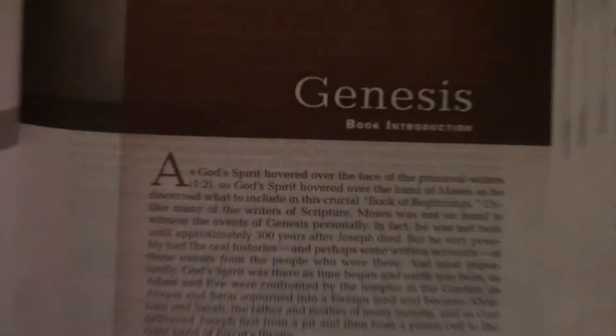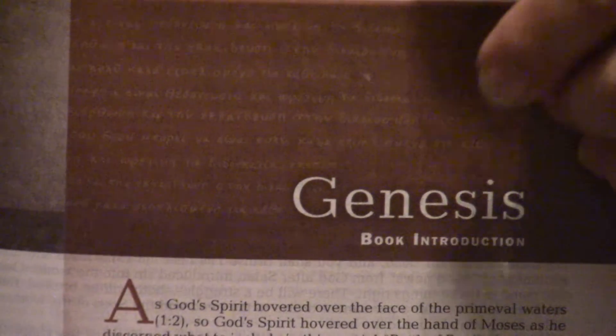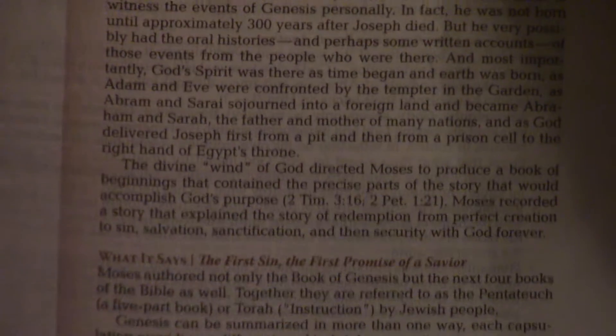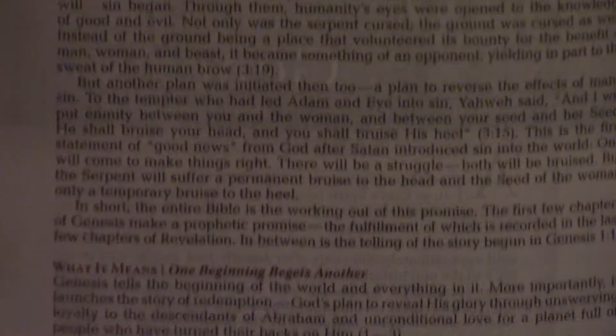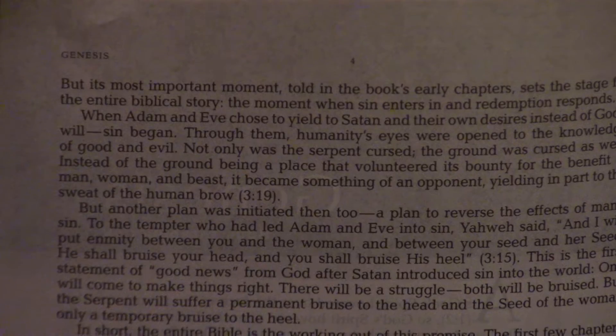Let's see if this is a sewn binding. We're going to see if it stays flat in Genesis. So this is a sewn binding, which used to be unheard of. Let's start in Genesis and let you see what Genesis looks like. They're basically going to have the same just basic study Bible setup.